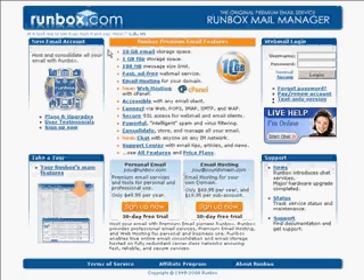What you get with Runbox is 10GB of email storage space, more than pretty much any other service. You also get 1GB of file storage where you can backup your files online on Runbox servers.